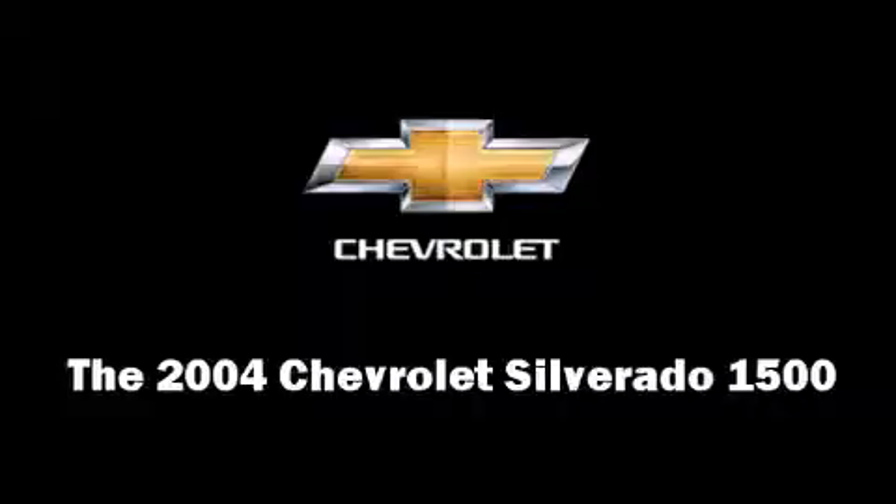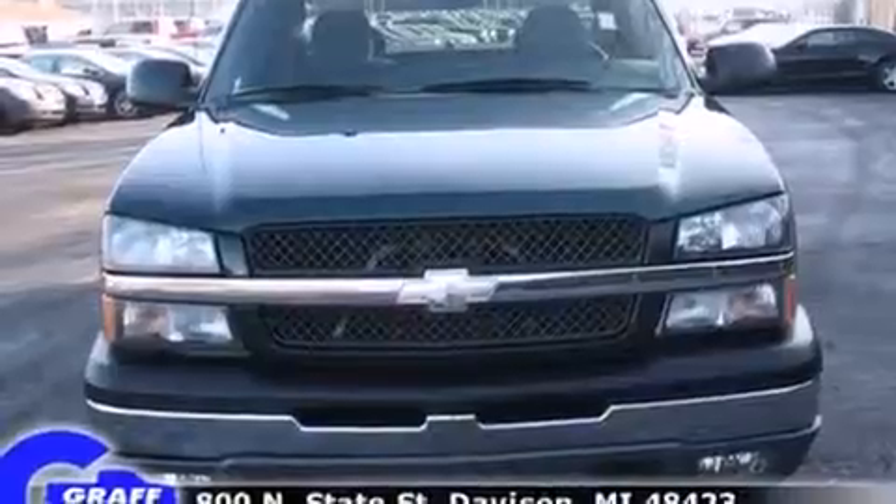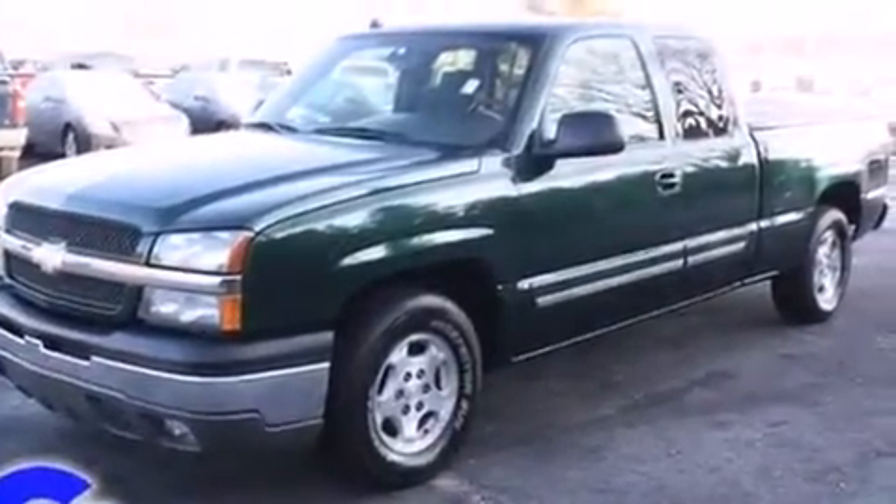Here's a great deal on a 2004 Chevrolet Silverado 1500. It features an automatic transmission, rear-wheel drive, and a powerful eight-cylinder engine.